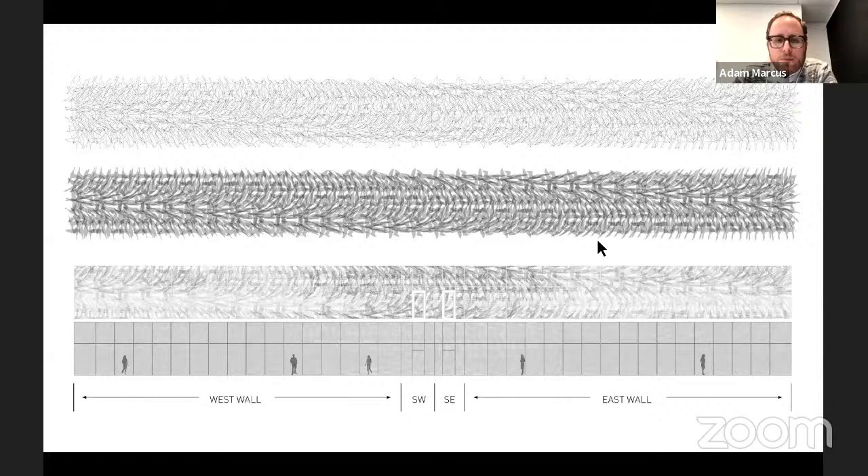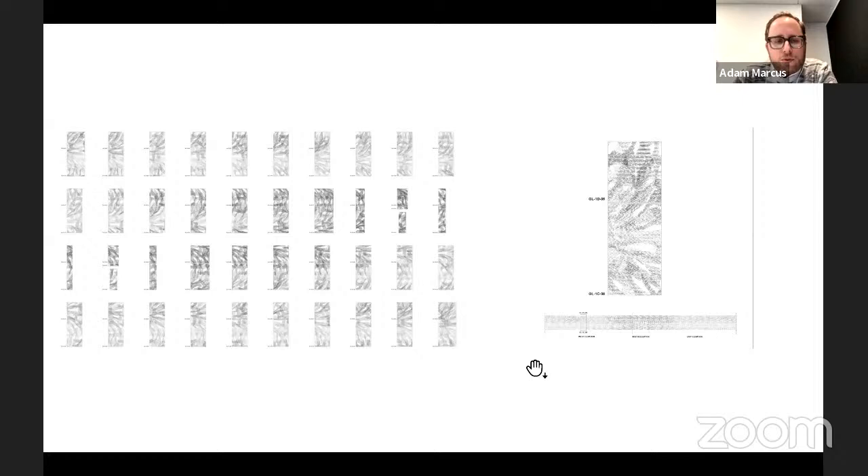As with all of our projects, we strive for completely integrated workflows from design to fabrication. The algorithms we develop output directly to shop drawings and fabrication files to streamline that process, and you'll see that as a common thread throughout a lot of this work.